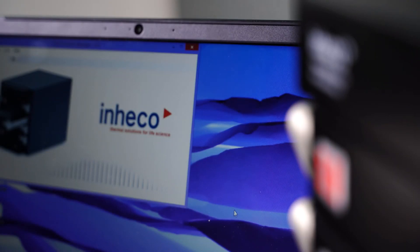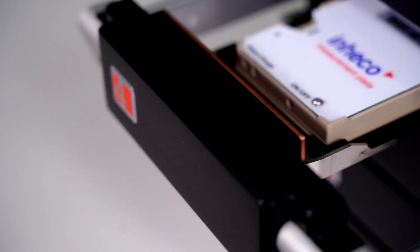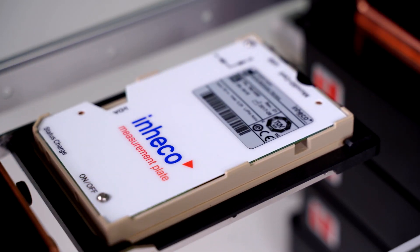Inhiko's included software is simple and intuitive to use, enabling users to program and adjust settings with minimal effort and training.